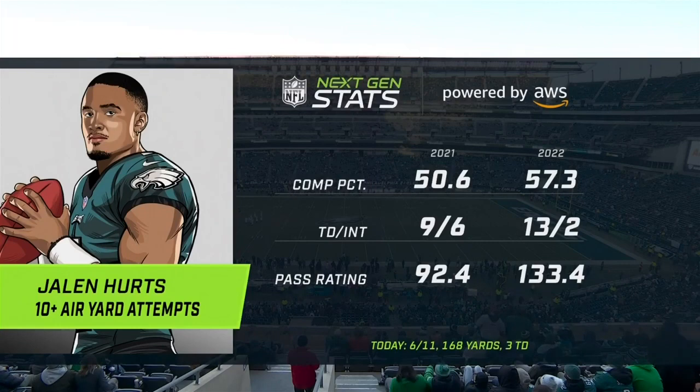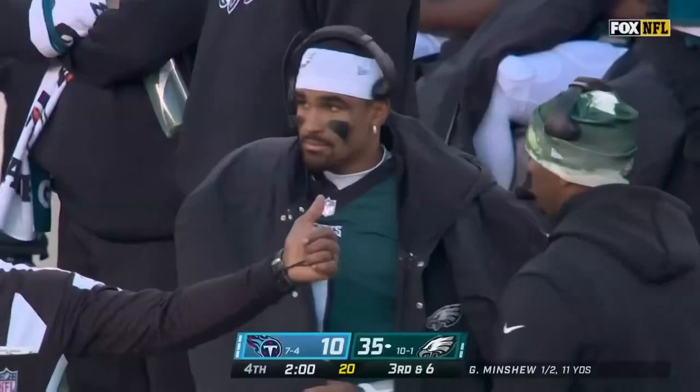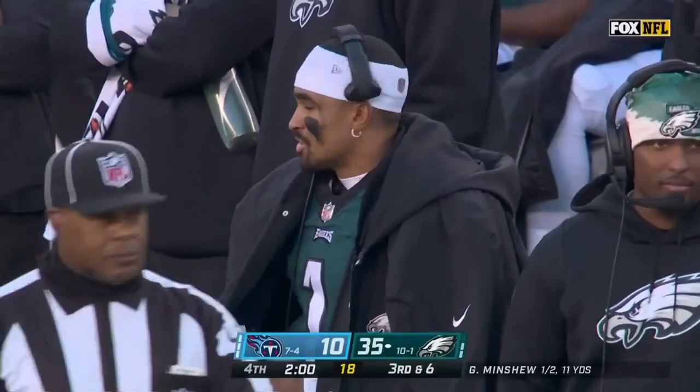The quarterback rating on ten-yard-plus attempts — just to show you it's not just dump-offs — it's the best in the NFL. Number one. Yeah, we've seen it — it's the best in the NFL.